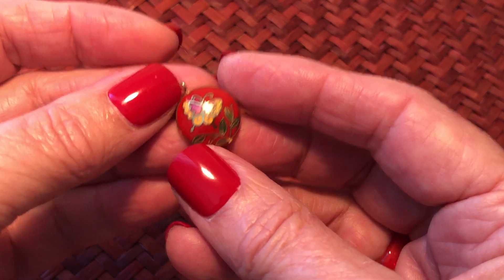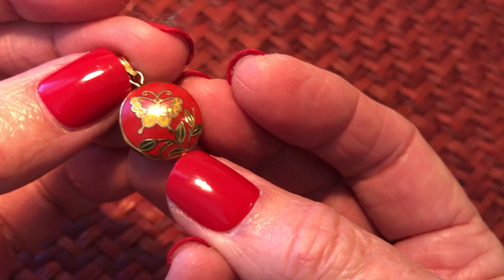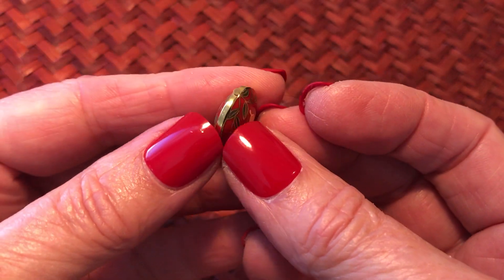This is a pretty little red one with the butterfly - a small petite pendant.